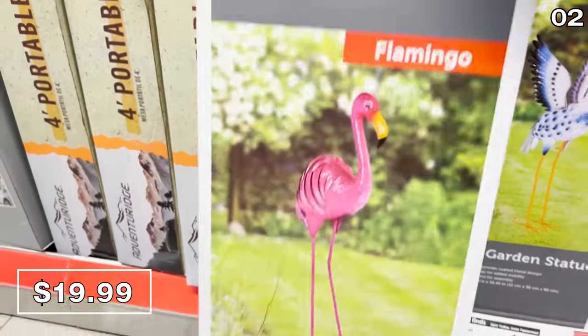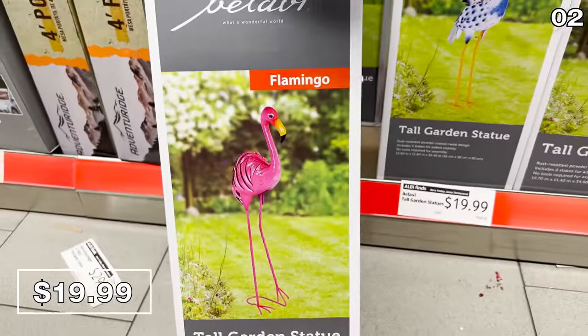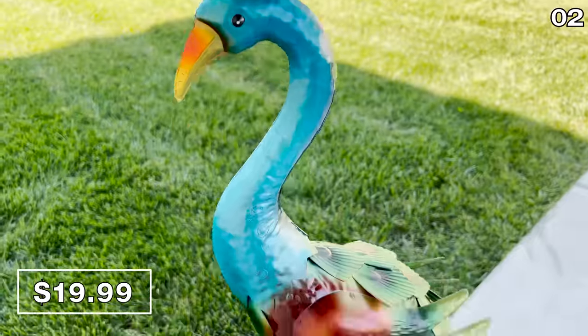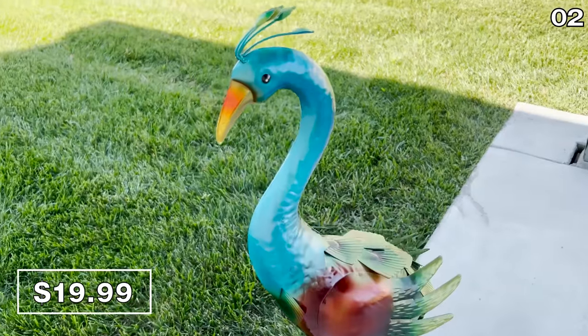As some of you may be aware, my four-year-old daughter has been obsessed with flamingos. So to my surprise, when I called her from Aldi to find out which of these tall metal garden statues she wanted me to bring home, her pick — to my shock — was a peacock. They are all $20 and they look surprisingly nice in person.